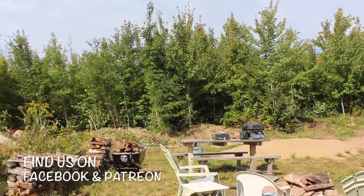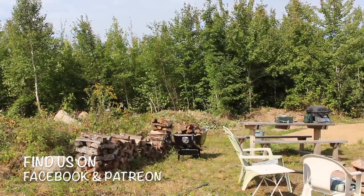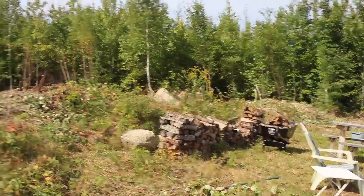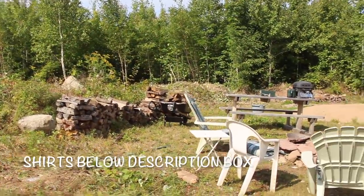I'm going to move the firewood. Here's our firewood for when we have outdoor fires. There's our firewood for our outdoor fire pit.